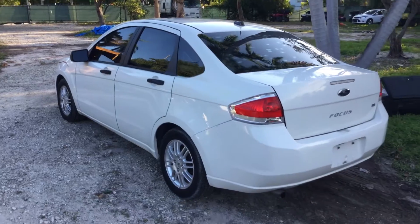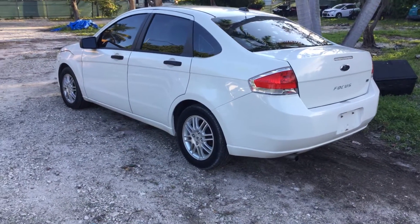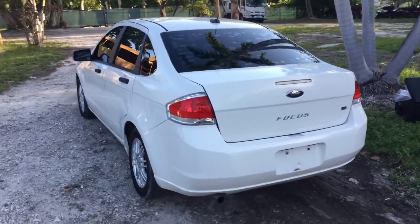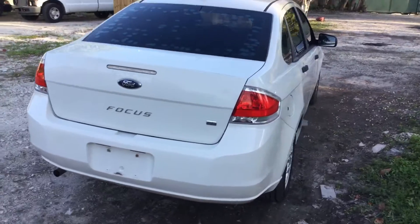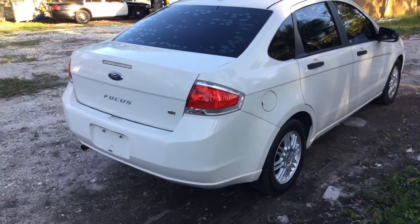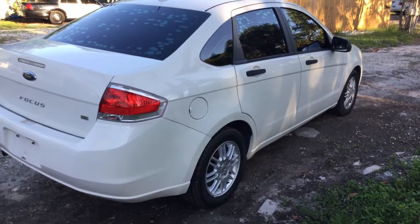The body is straight and the paint still looks good. It's got four matching alloy wheels and the tires look good. Incredibly low miles — only 13,000 miles. It's a Focus SE.